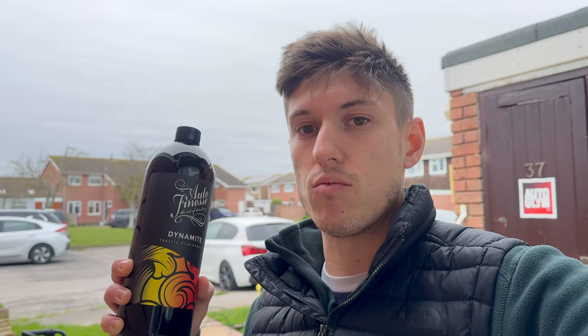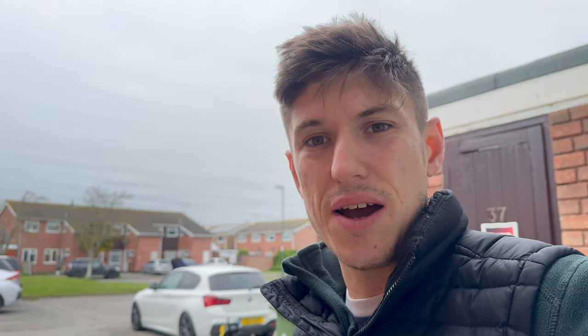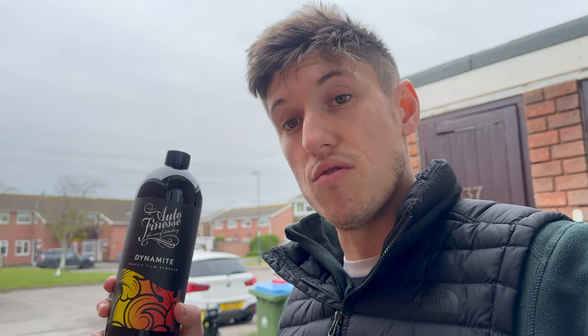Because Autofinesse have sent me this traffic film remover, I went and got myself a nice little pump sprayer from Autoglym — not Autofinesse, sorry guys, but I like to mix it up a bit — and I did actually pay for that with my own money. The only reason I bought it is because I wanted something decent to put this in and spray it over the car. Typically people use pump sprayers with traffic film removers because you don't need to attach it to a jet wash, you can just pump it up and spray. It just makes the process a lot easier.